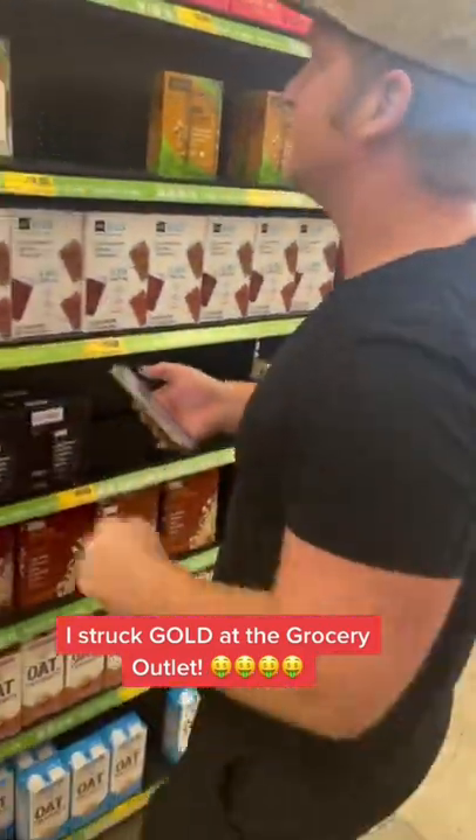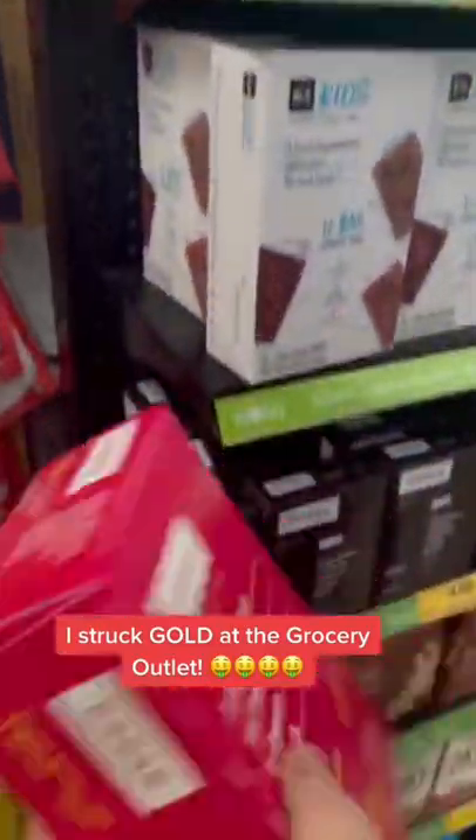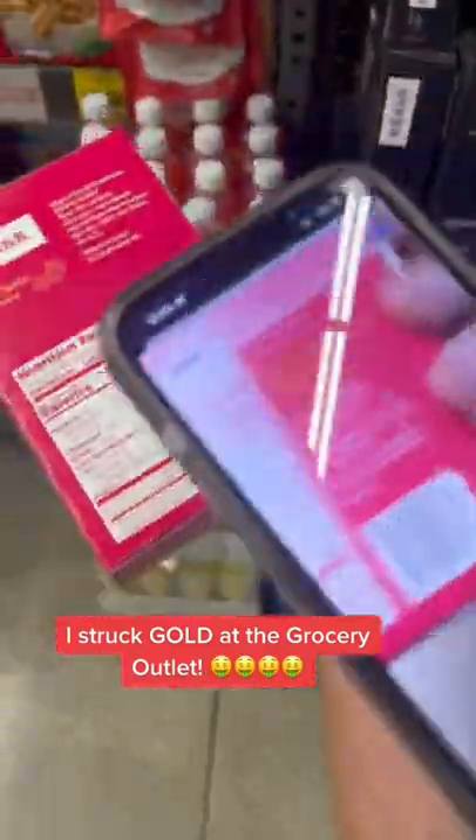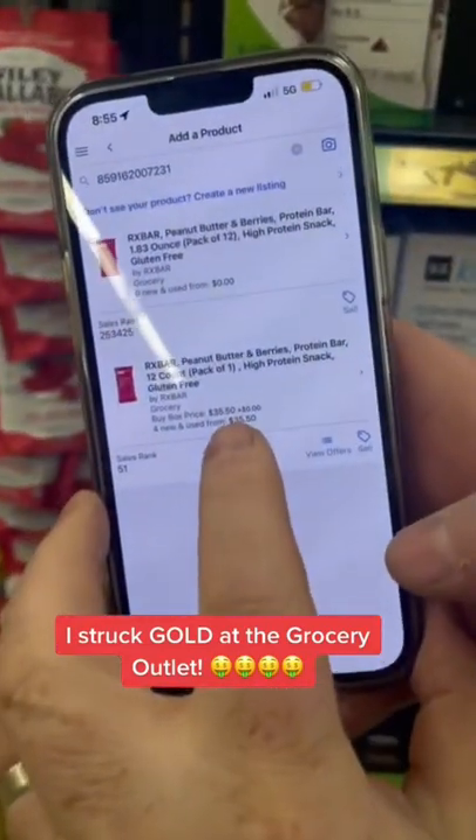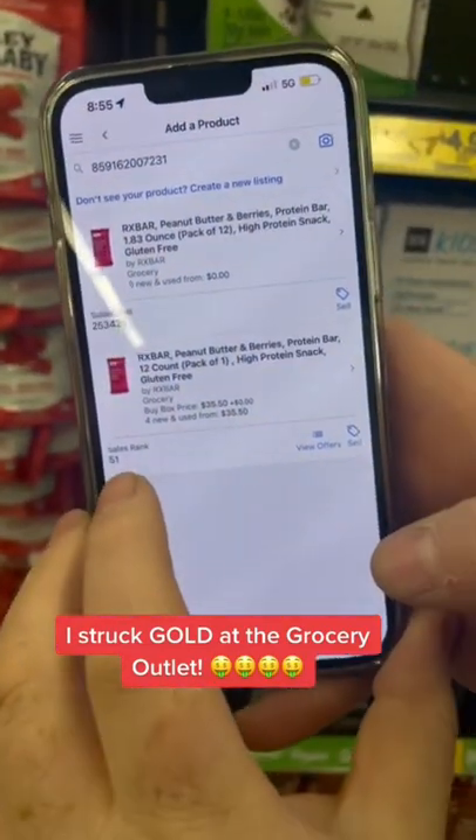Let's see how much it goes for on Amazon. Just see the manufacturer barcode. Guys, look at that — $35 on Amazon. Look at that sales rank: $51.